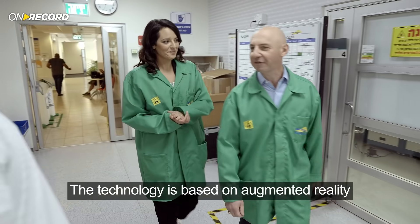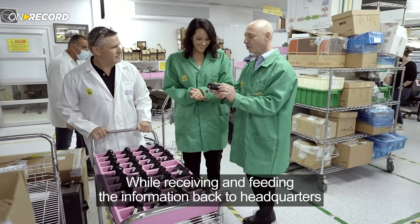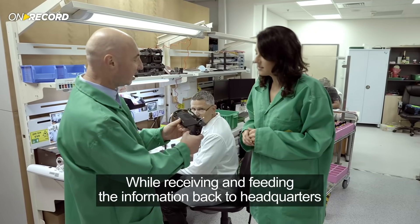The technology is based on augmented reality, allowing soldiers to understand their surroundings better in real time, while receiving and feeding information back to headquarters.